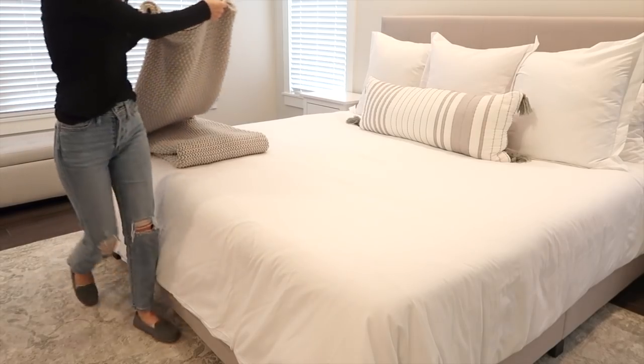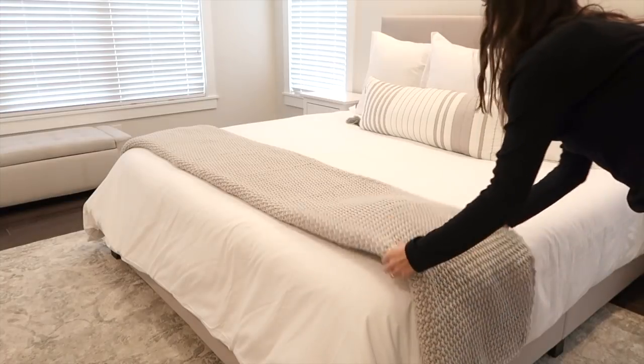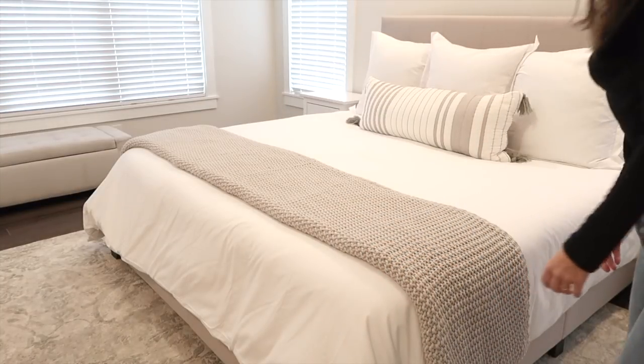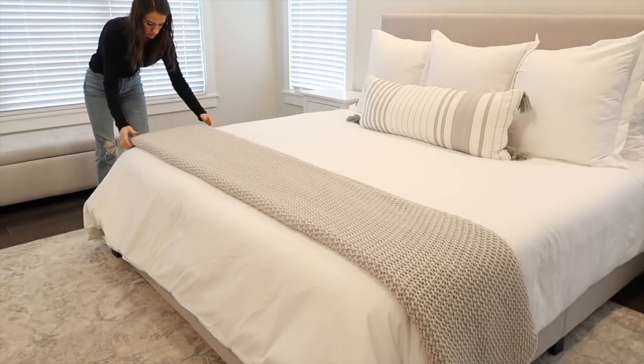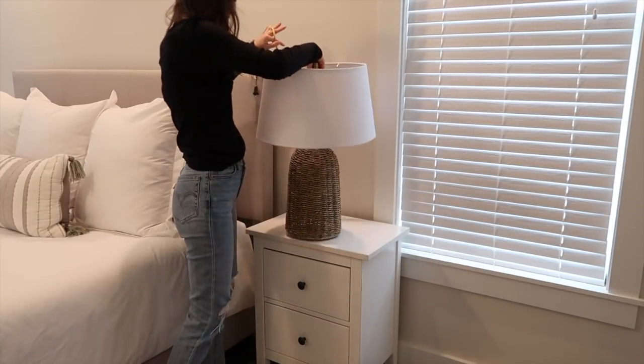Now it's time to get into the decorating part of this video. I'm very excited to show you guys how everything came out — I'm very happy with it. Stay till the end of the video because I'm going to give you a more detailed tour and talk about where every piece came from.